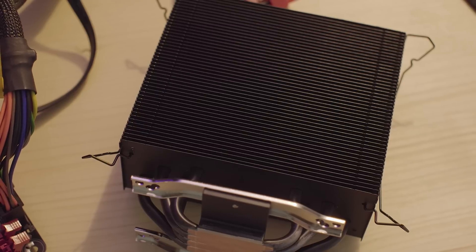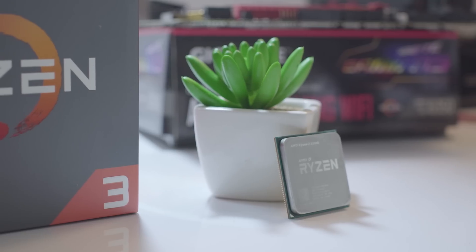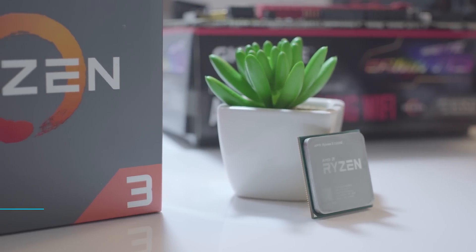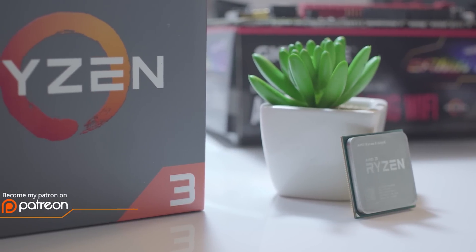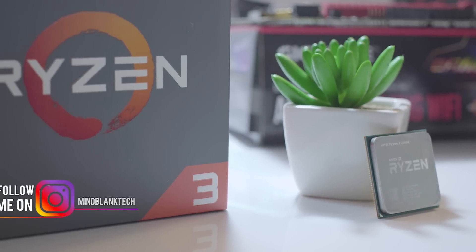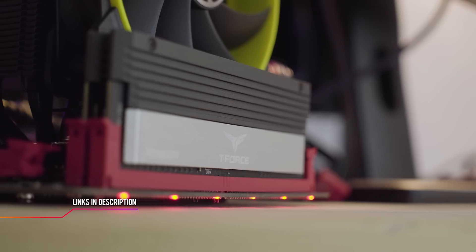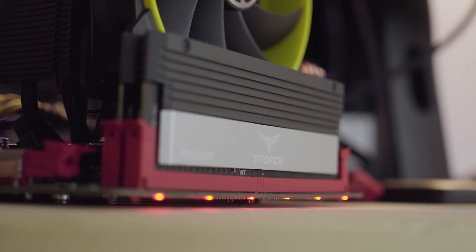RAM prices are going to remove the fun out of an awesome $300 gaming build, but that's another discussion altogether. Don't forget to leave your thoughts below, and check out my Twitter, Instagram, and Patreon pages linked in the description if you want to become a MindBlank Tech backer. Thank you for supporting this channel by subscribing — I'll see you in the next one, bye bye!